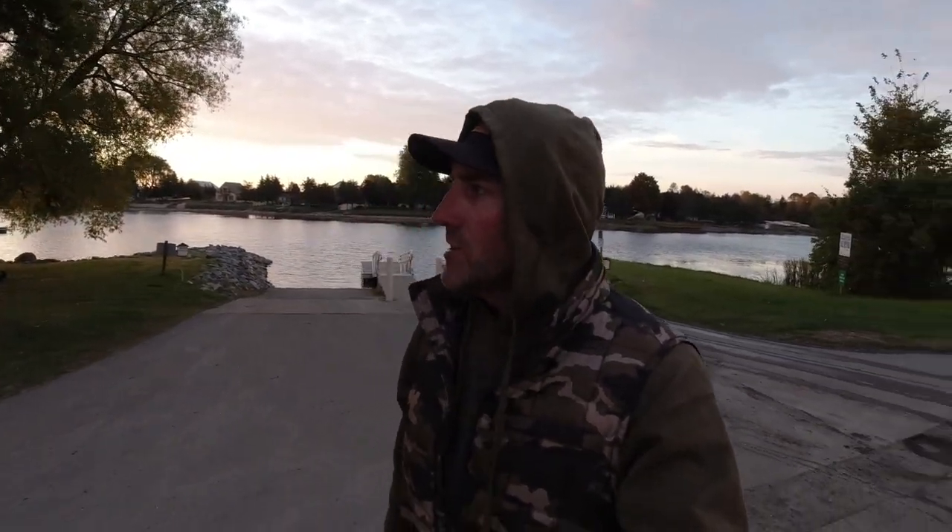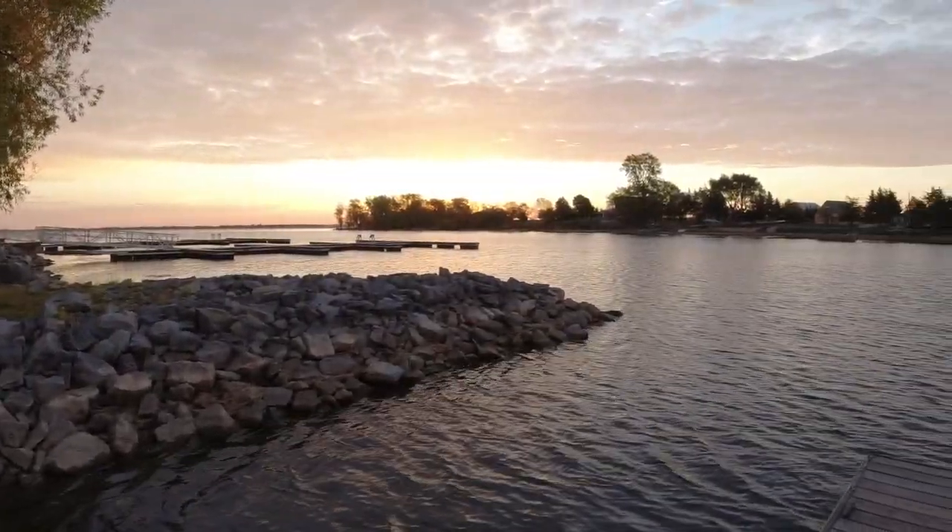Hey guys, Small Mouth Crush. Today we're going smallmouth fishing because that's what we do. We're going to head out there, try to find a few fish, use some different techniques — maybe some jerk baiting, Alabama rigs, and we're going to do some finesse fishing — to see if we can catch a few fish on this windy fall day here in upstate New York. That's all coming up.